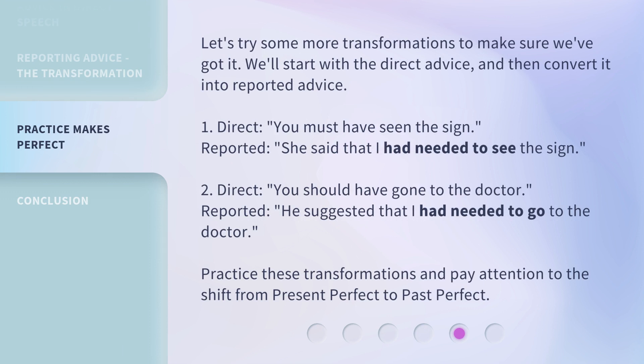Let's try some more transformations to make sure we've got it. We'll start with the direct advice and then convert it into reported advice. 1. Direct: 'You must have seen the sign.' Reported: 'She said that I had needed to see the sign.' 2. Direct: 'You should have gone to the doctor.' Reported: 'He suggested that I had needed to go to the doctor.' Practice these transformations and pay attention to the shift from present perfect to past perfect.